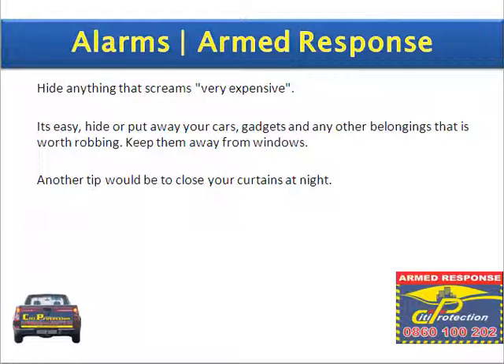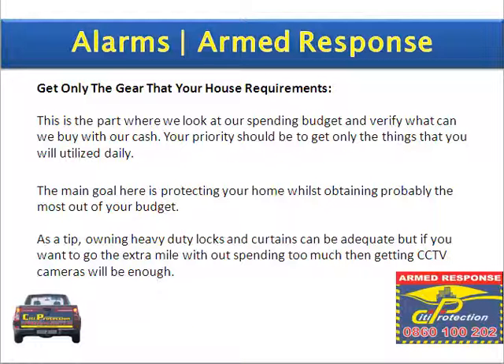Another tip would be to close your curtains at night. Get the only gear that your house requires. This is the part where we look at our spending budget and verify what we can buy with our cash. Your priority should be to only get the things that you will utilise daily. The main goal here is protecting your home whilst obtaining the most out of your budget. As a tip, owning heavy duty locks and curtains can be adequate, but if you want to go the extra mile without spending too much, then getting CCTV cameras will be enough.